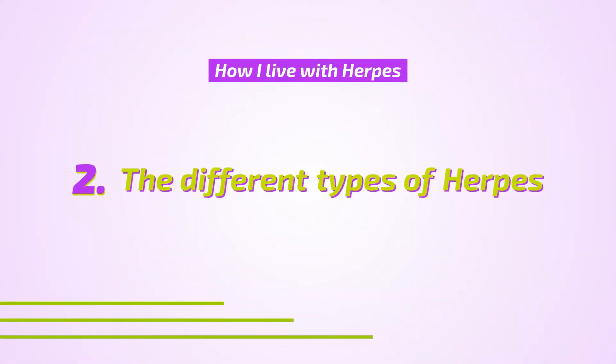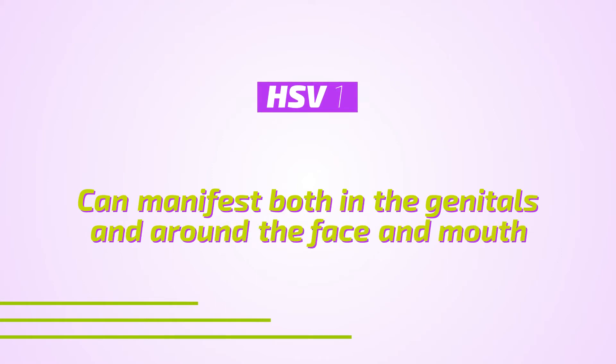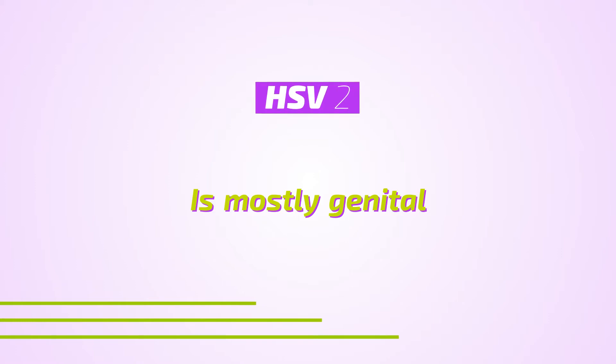There are two different types of herpes viruses: HSV-1 and HSV-2. HSV-1 is most commonly oral cold sores — around the lip or nose — as well as genital herpes. HSV-2 is most commonly just genital herpes, and rarely herpes around the face.